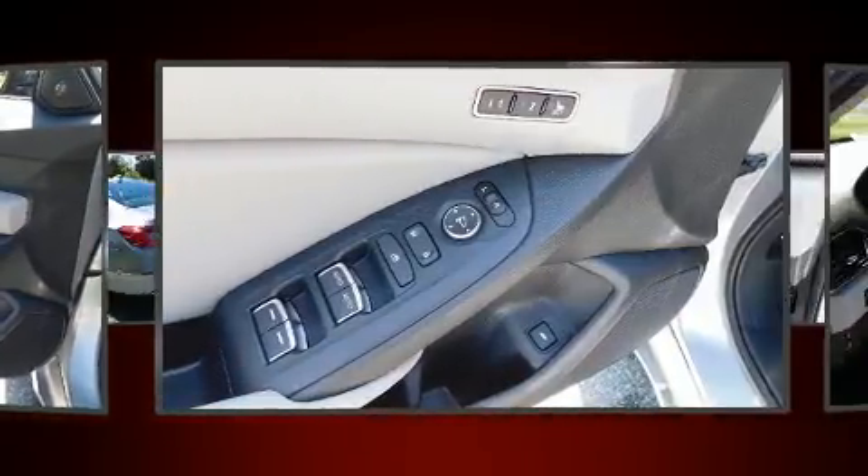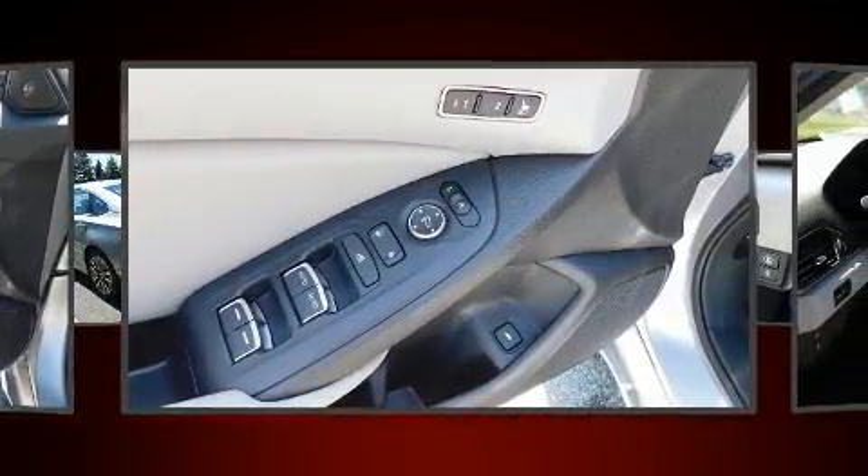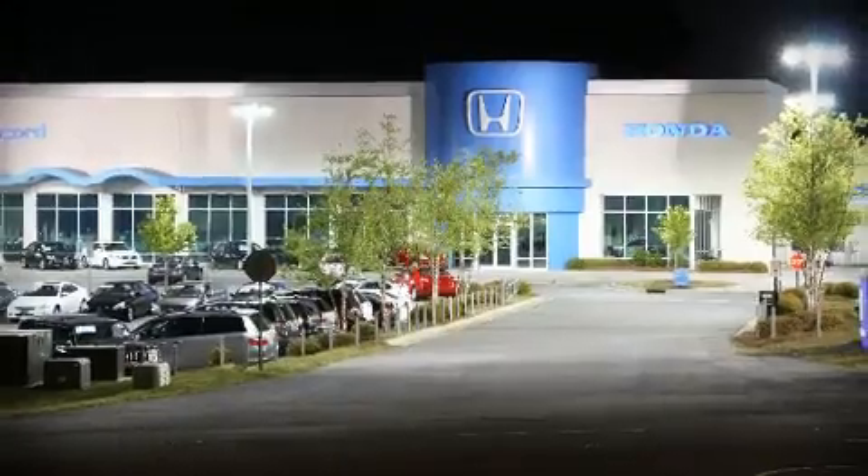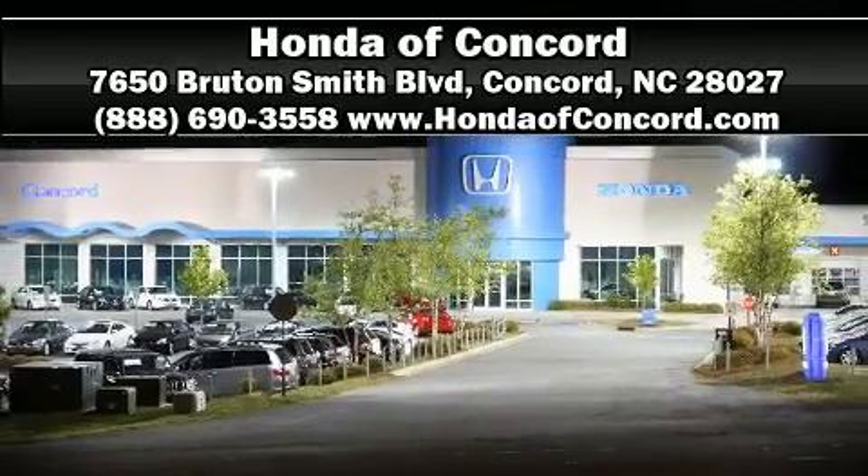Curtain airbags combine with standard stability control in creating a comprehensive safety network. Our sales reps are knowledgeable and professional. We are here to help you.